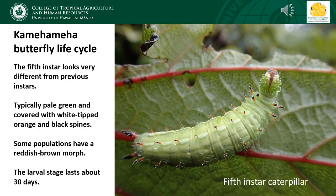The caterpillars go through five instars before they eventually pupate. Up until the fifth instar the caterpillars are basically dark in color, but when they reach the fifth instar they change drastically. Fifth instar caterpillars are typically pale green and covered with white-tipped orange and black spines, and the caterpillar's head is also covered with spines. Some Kamehameha butterfly populations also have a reddish-brown or purple morph, though the green morph pictured here is the most common. The entire larval stage lasts about 30 days.